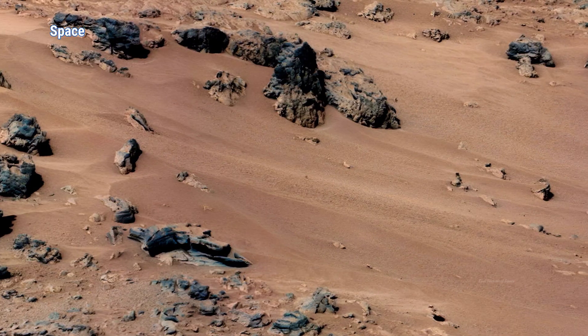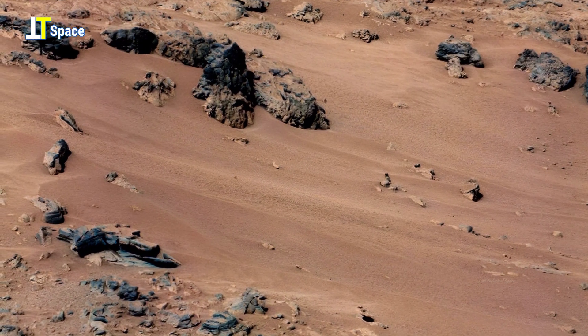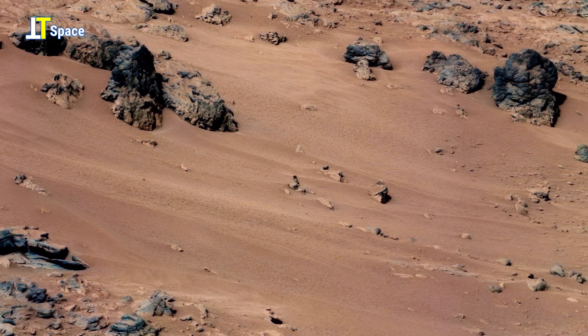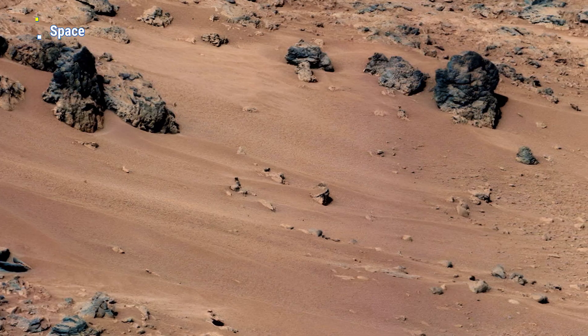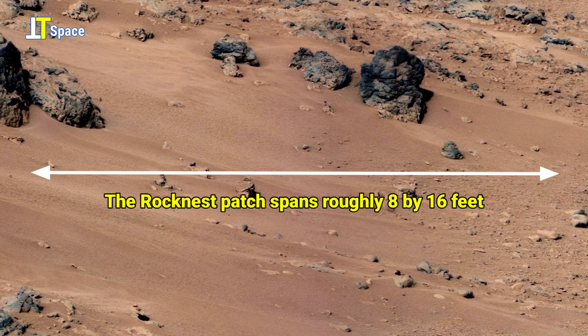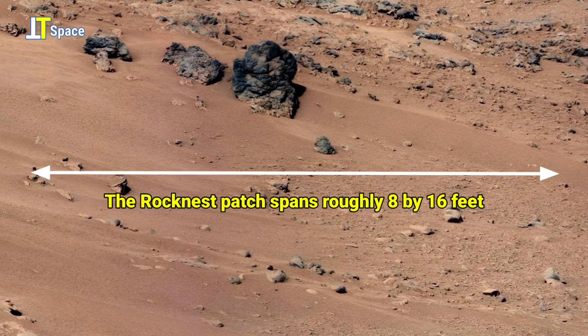This fascinating 4K view of the Rocknest site is a mosaic of images taken by the telephoto right-eye mast camera aboard NASA's Curiosity Mars rover during the mission. The Rocknest patch measures approximately 8 feet by 16 feet.